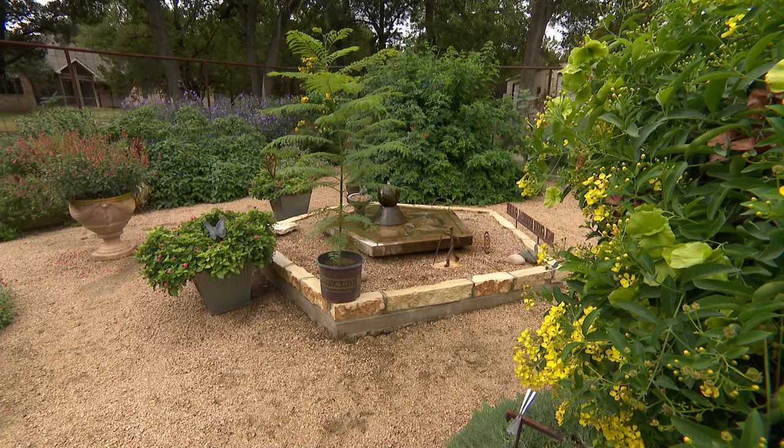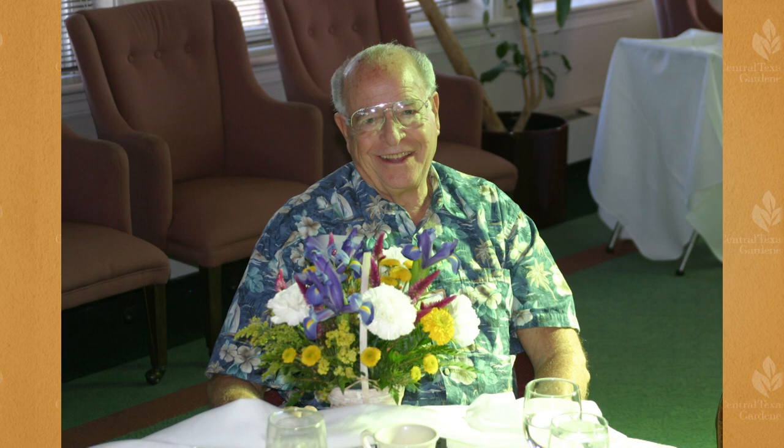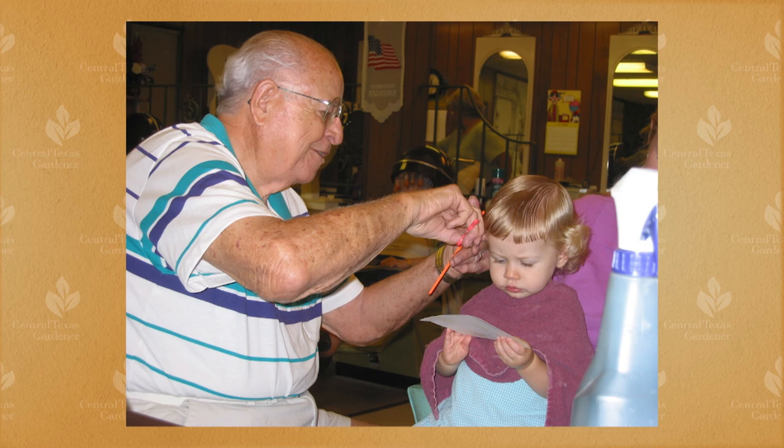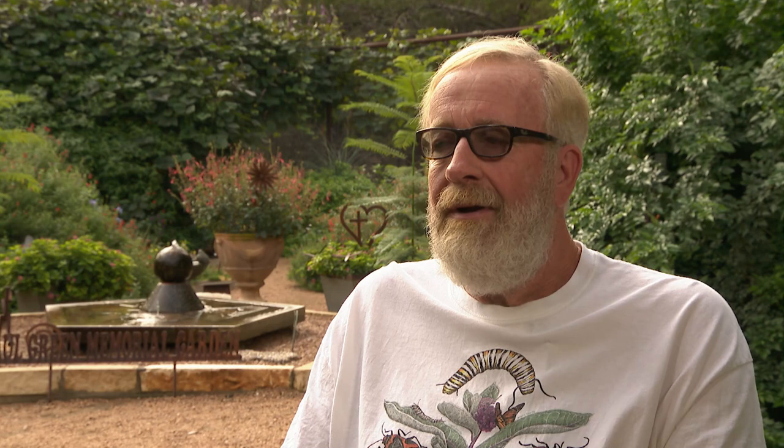Since deer populate the land too, Doug built an enclosed garden for pollinators dedicated to his dad, Paul Green. His dad loved plants and was a member of the Austin Men's Garden Club for many years. When Paul opened Paul's Beauty Salon on Red River Street in 1951, he styled generations of customers. When they moved out here, Paul kept trying to give Doug plants, but Doug said he wasn't ready because the deer would eat them. After his dad passed away, Doug built the garden, being a plant nut himself.